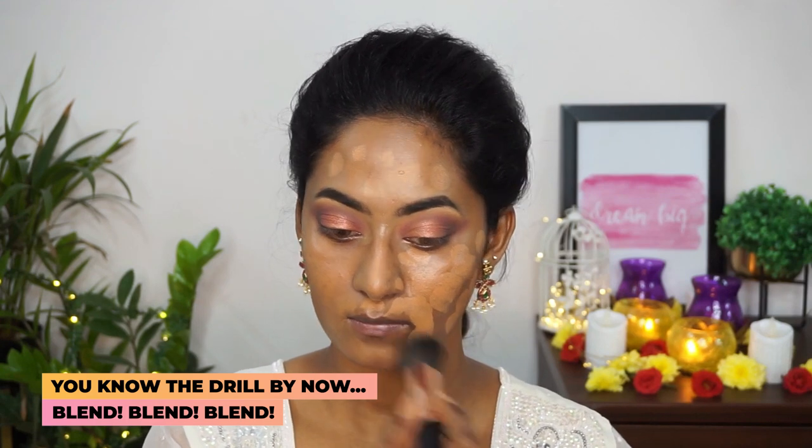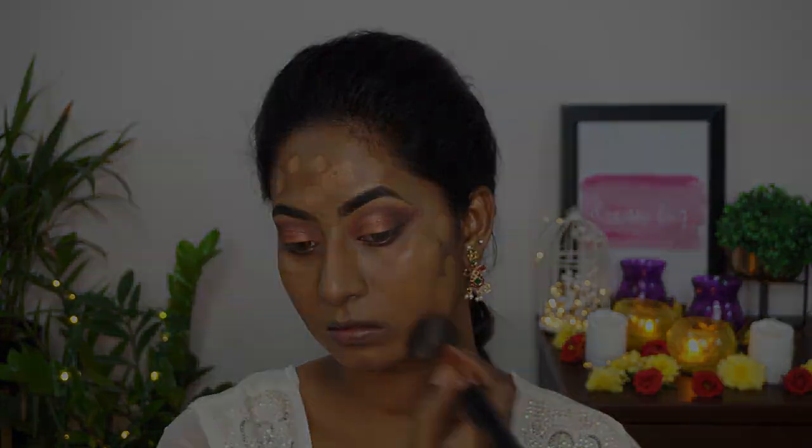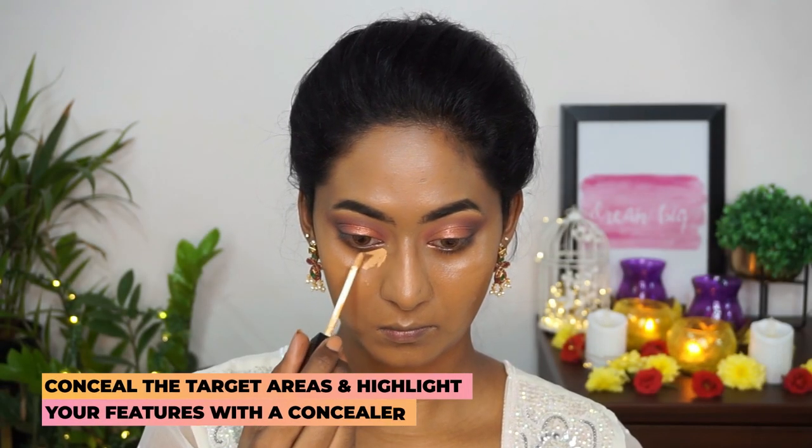It gives such a beautiful flawless finish on the skin — it's perfect for any party wear.